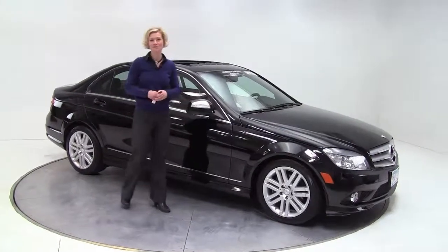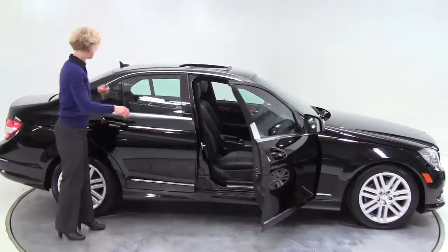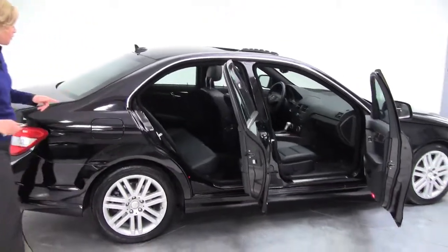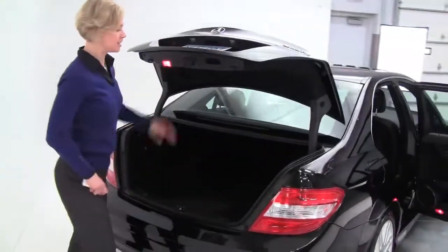Hi there, Erin coming to you from Feldman Imports, Bloomington, Minnesota. Here today to show you this 2009 Mercedes-Benz C300 4Matic — this is all-wheel drive, compact sedan, four doors, alloy wheels. This vehicle is in amazing condition, absolutely stunning. Let's take a look.